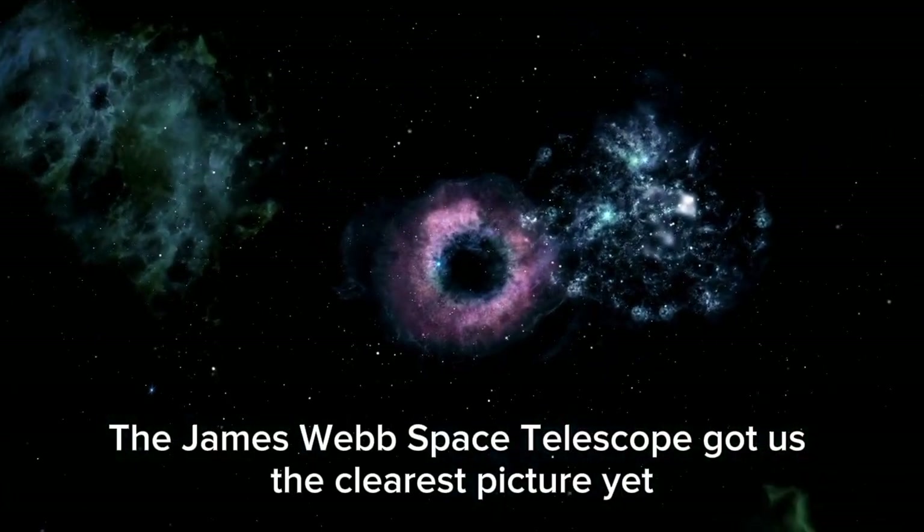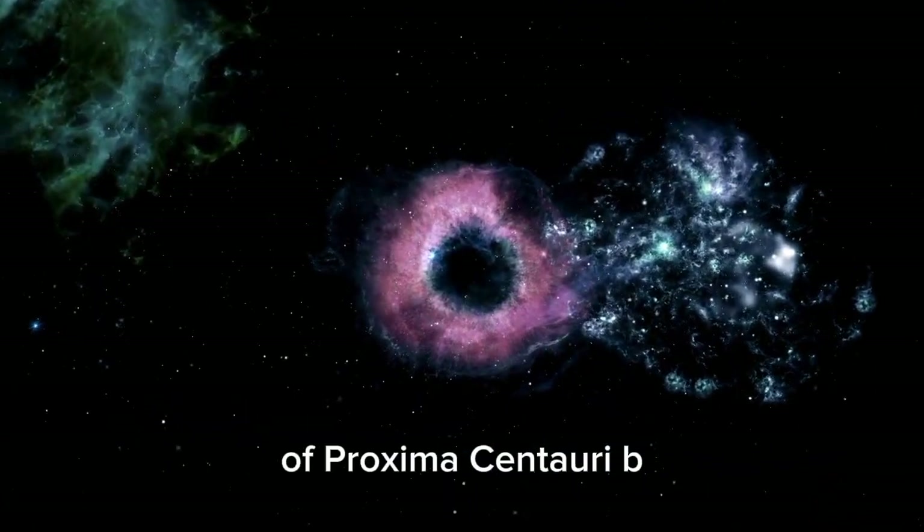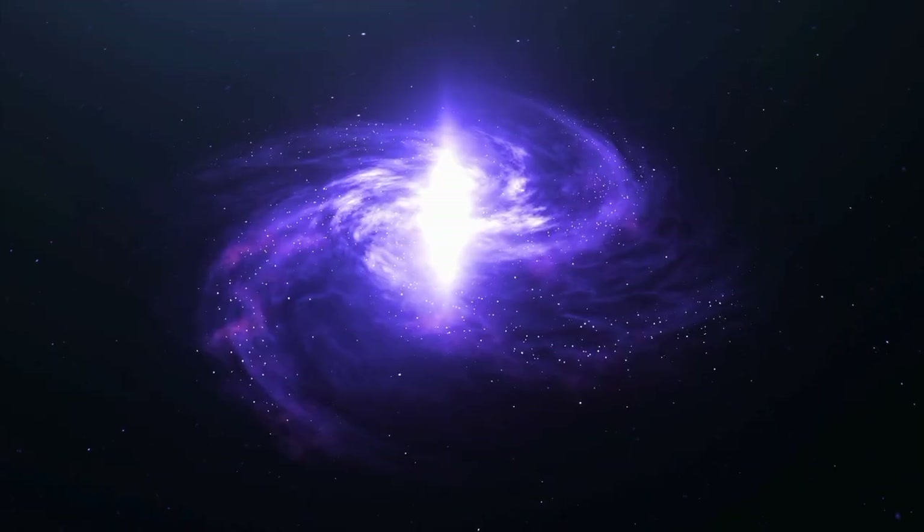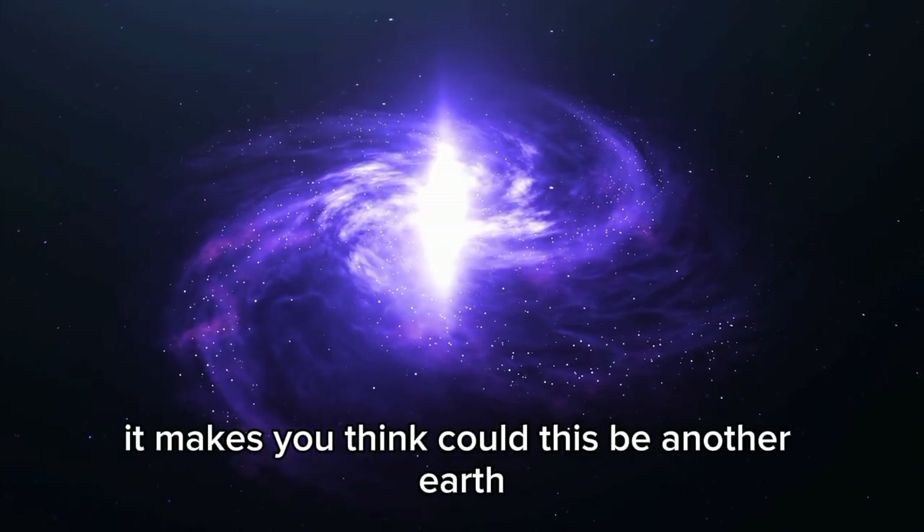The James Webb Space Telescope got us the clearest picture yet of Proxima Centauri b, which is cool because it might be able to support life. It makes you think — could this be another Earth?